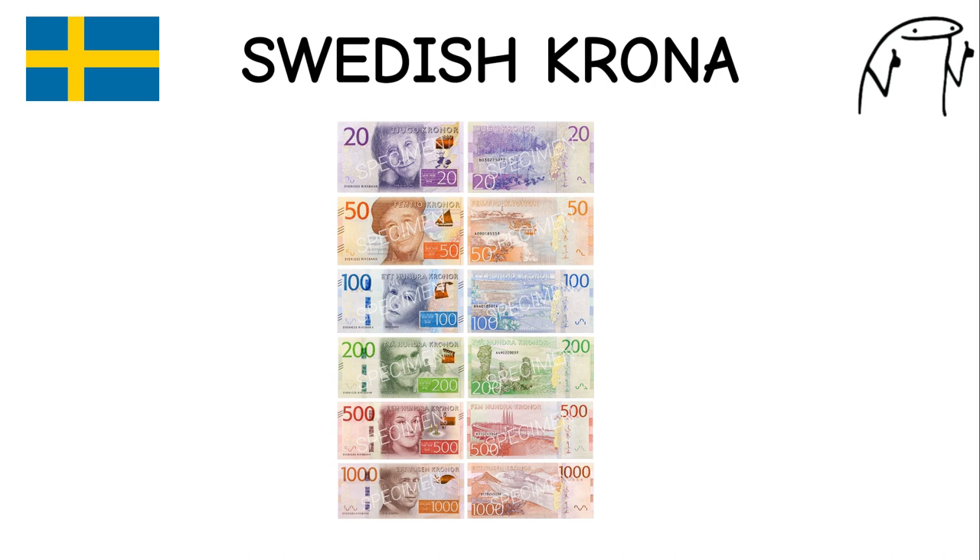Swedish Krona. The Swedish krona has been in use since 1873, when Sweden joined the Scandinavian Monetary Union. Sweden is known for its high standard of living, social welfare system, and innovation. It features images of notable Swedes and cultural symbols on its banknotes.